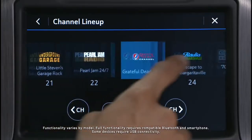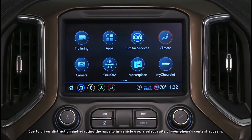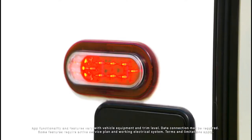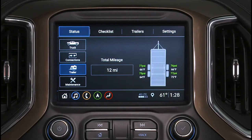Touch, pinch, and swipe on Silverado HD's available high-definition 8-inch diagonal touchscreen and the infotainment system responds quickly. Tap the trailering icon and gain access to functions like a trailer light test, customizable trailer profiles, pre-departure checklists, trailer theft alert, and trailer tire pressure and temperature monitoring.